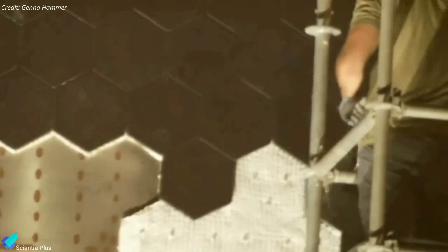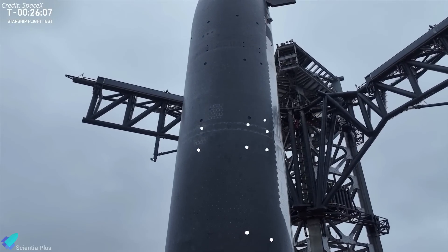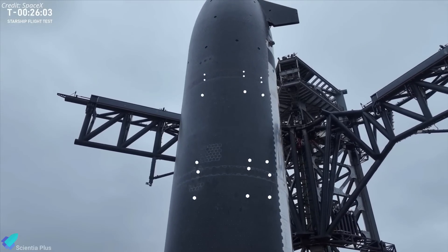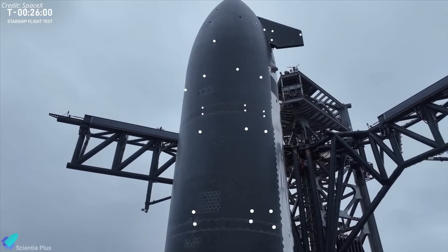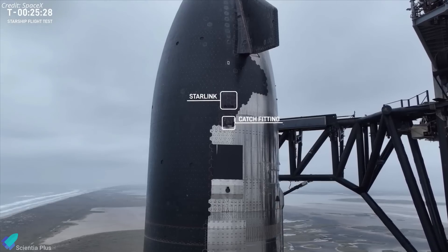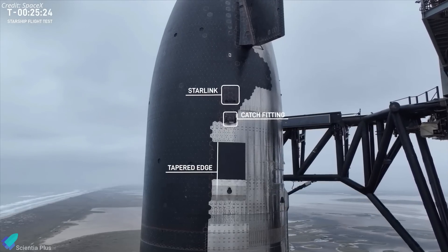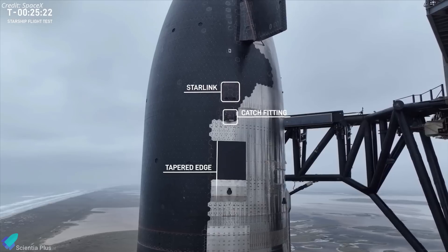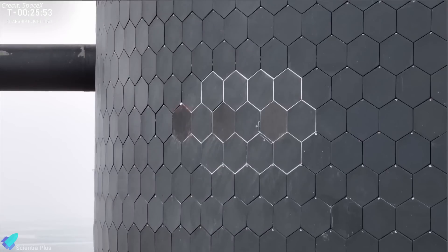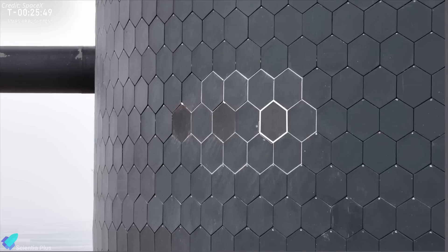Ship 34 is also equipped with the latest generation of heat tiles, designed with a backup layer for added thermal protection. Interestingly, a significant number of tiles were deliberately removed from the ship before the flight to stress test its most vulnerable areas under re-entry conditions. Furthermore, a section of the heat shield tile line has been modified with a smoothed and tapered edge to mitigate hot spots identified during previous missions.